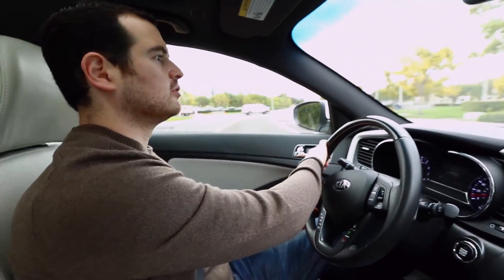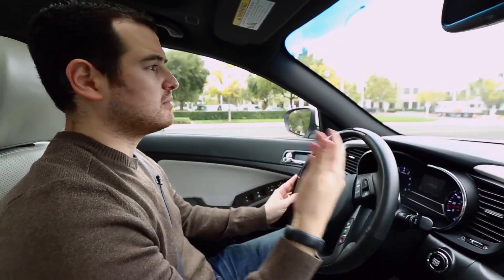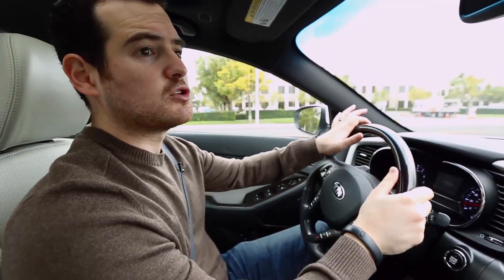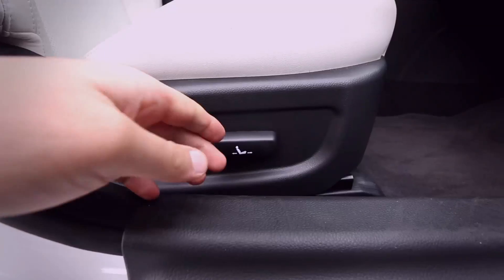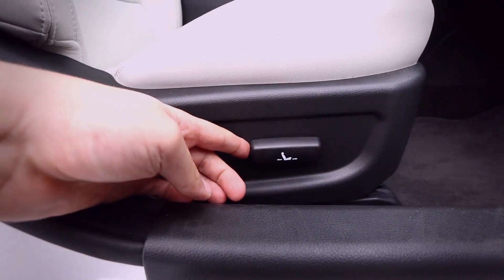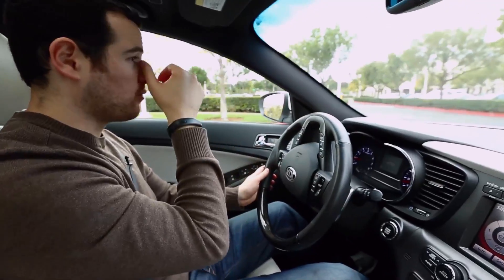While the Kia Optima does have a ton of luxury features, there are a few omissions I would have liked to have seen. I would have liked proximity sensors and parking sensors so you know how close you are to objects. But things like three-memory HomeLink, dual-memory seats, and a rear-view mirror that tells you what direction you're heading do make up for it.